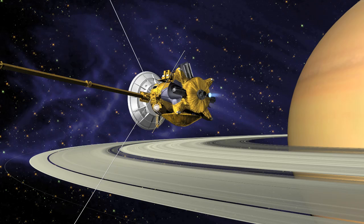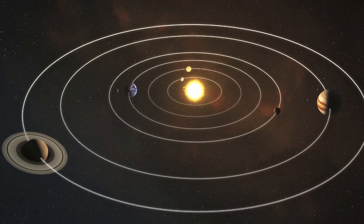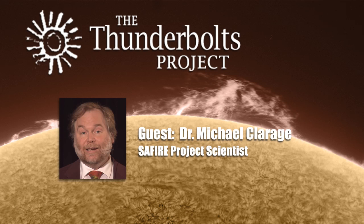Maybe when the Cassini probe dives into Saturn's atmosphere, we might get some measurement there. Now of course, things in the solar system are much more complicated. As I've said before, the solar system is just as complex as the human body. So all of this is certainly a vast simplification, but it is in the right direction. It will get us thinking about things in the right way to make new understanding about all planetary systems.